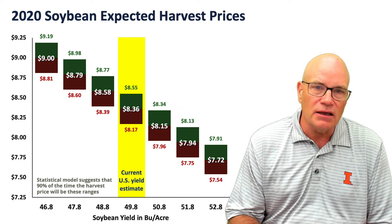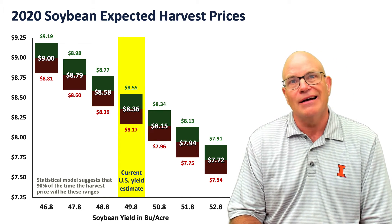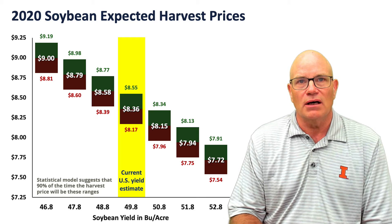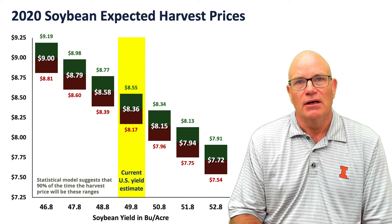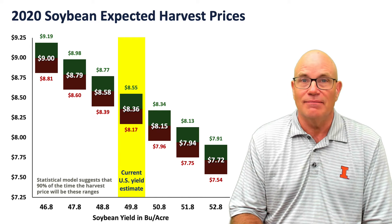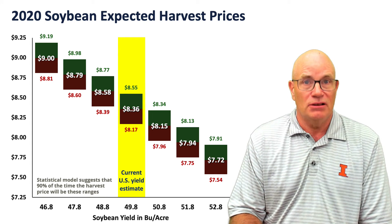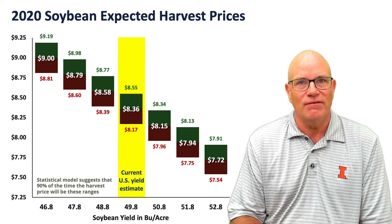Currently, the USDA is projecting soybean yields at 49.8 bushels per acre, and given that yield, we come up with an 8.36 harvest price projection. That's based on history, and there's a range of harvest prices. 90% of the time, we would believe that harvest prices would be between 8.17 and 8.55.